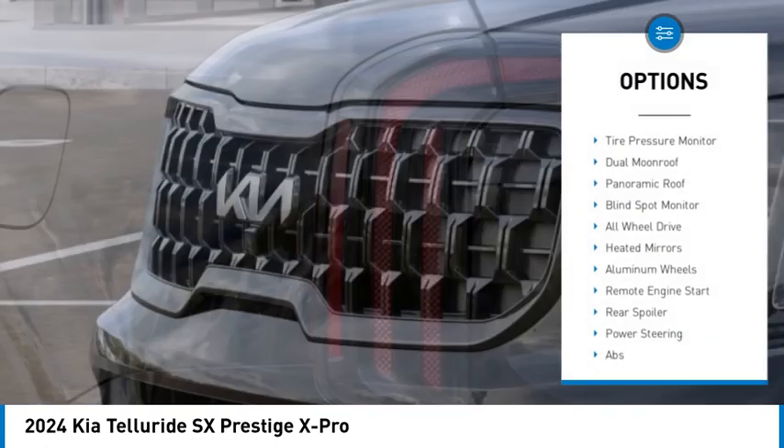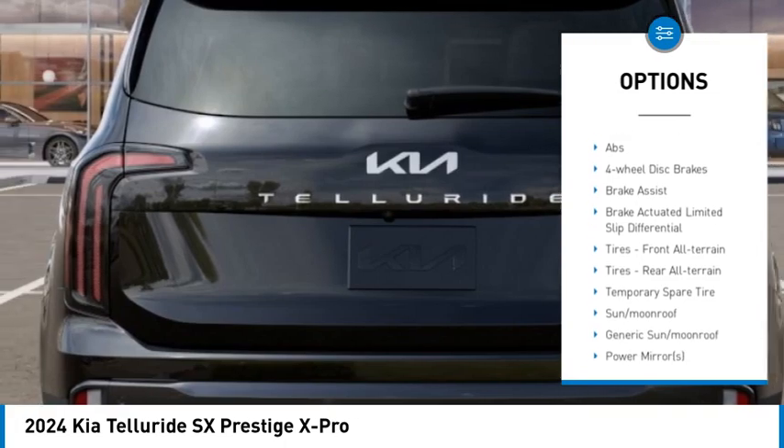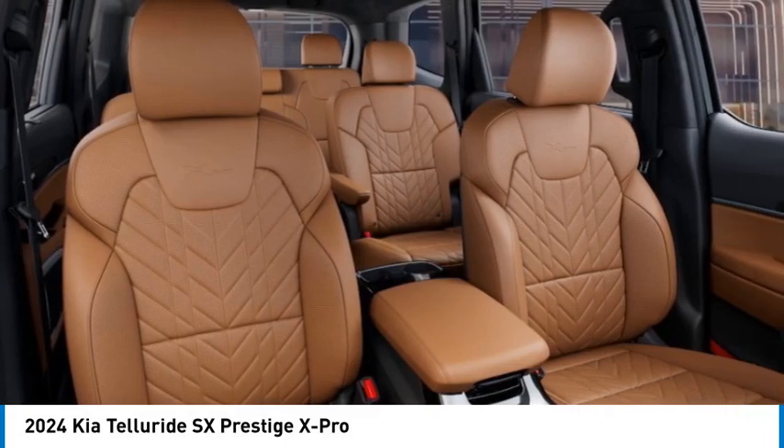Rain-sensing wipers, tire pressure monitor, dual moonroof, panoramic roof, blind spot monitor, all-wheel drive, heated mirrors, aluminum wheels, remote engine start, rear spoiler.